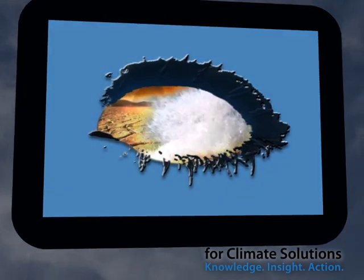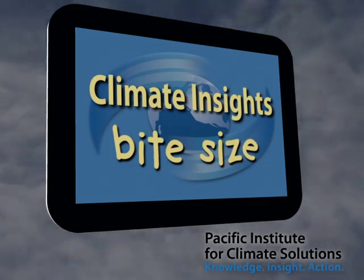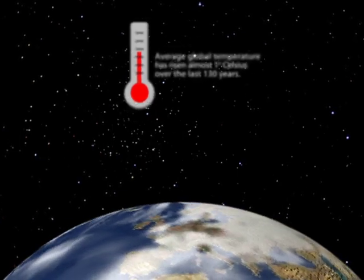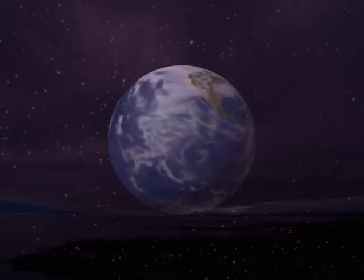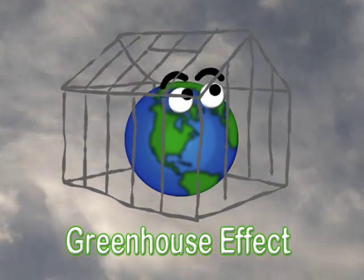The Pacific Institute for Climate Solutions, or PICS, presents a series of bite-sized videos extracted from their online course, Climate Insights 101, which audiences from around the world have been using to learn about our changing climate. Climate Insights Bite Size explores the major concepts from the full course in 10 easily accessible YouTube videos.